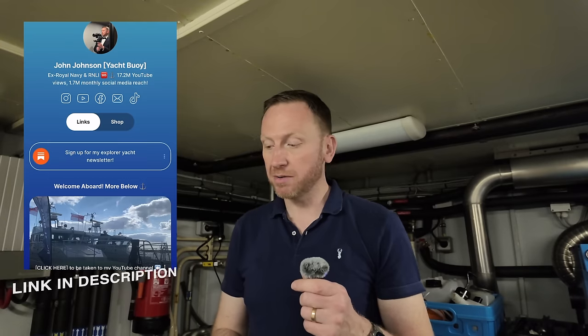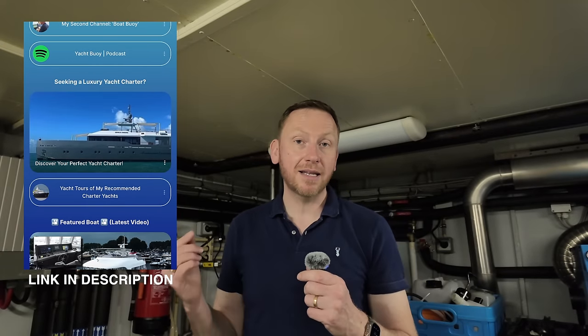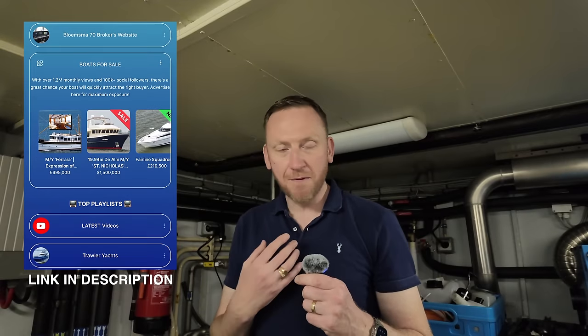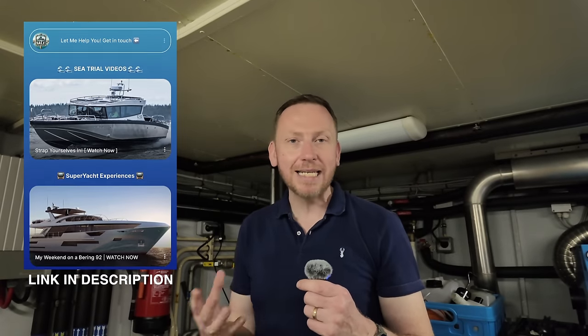A big thanks for joining me on board this yacht tour — I really hope you've enjoyed having a look around this Doggersbank 1900. A big thank you to Ultona and also to Dvork Yacht Brokers for letting me come on board. At the time of uploading, the boat is currently listed for sale — head to the link in the video description or pinned in the comments to find out more. She's full of hidden surprises and fantastic features, and I hope whoever buys her next will give her the tender loving care she deserves.